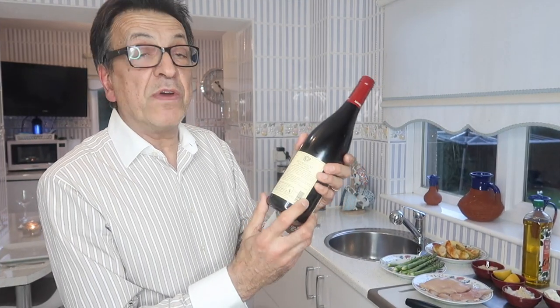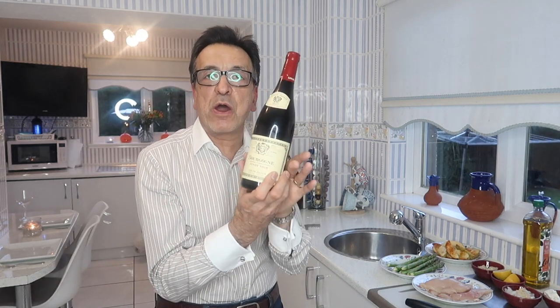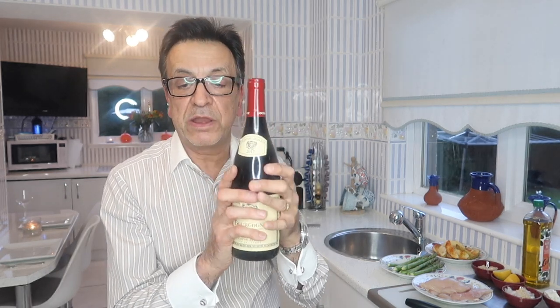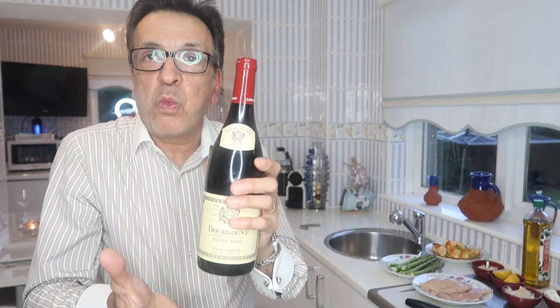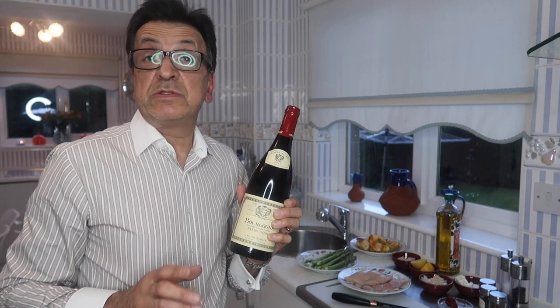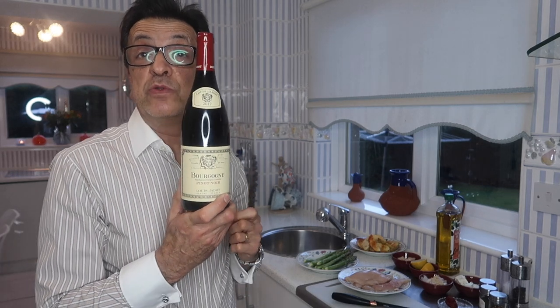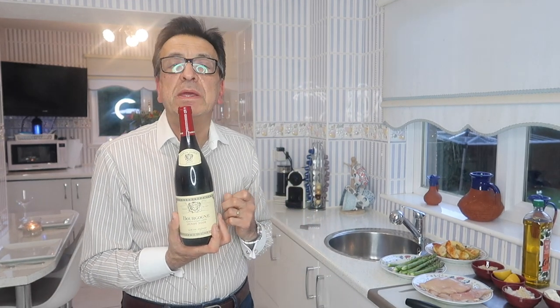It's twelve and a half percent by volume, has a natural cork, and you'll notice this classic Burgundy shape — slightly shorter than a normal wine bottle, a wee bit fatter, and the punt in the bottom is very shallow because the base is wider than a normal bottle. The price ranges from 12 to 14 pounds; I bought it for 12 pounds today in one of the local supermarkets, and most supermarkets stock a Louis Jadot wine.